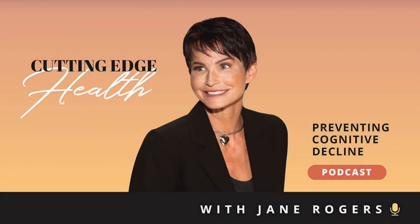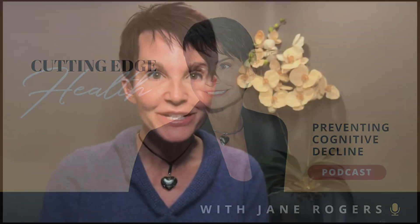Welcome to the Cutting Edge Health Podcast. I'm Jane Rogers. Research is showing that hyperbaric oxygen therapy has some real potential if you want to slow aging and the age-related diseases that come with it.